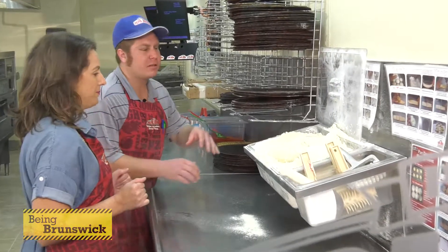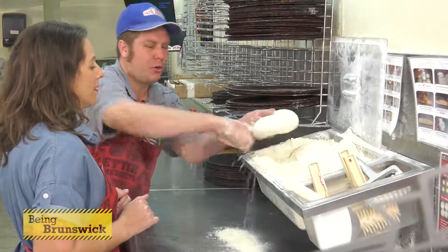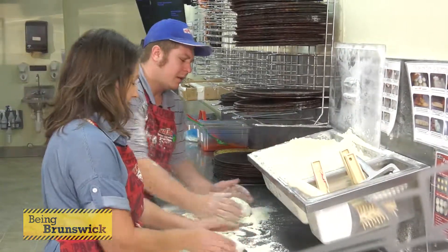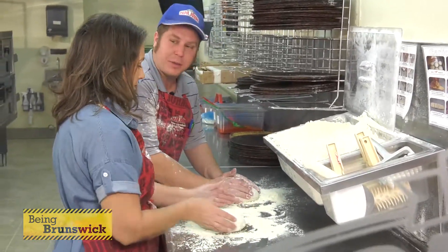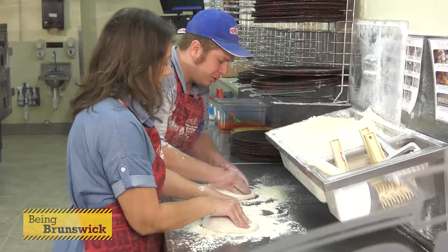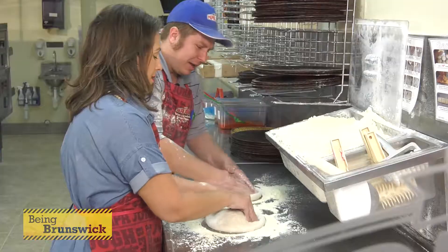Show me what we do first. First thing we're going to do is start with a dough ball. You're going to get it nice and covered in flour — the more you have on you, the better. The first thing we're going to do is make our crust. We're going to take our fingers right at the edge and push down, and as I'm pushing down, I'm going to be turning a little bit. That's pretty good. I know you're the professional here.